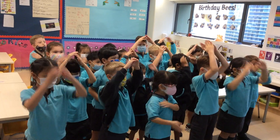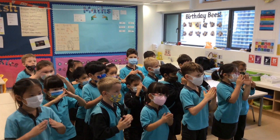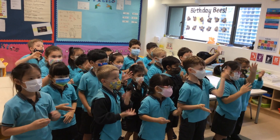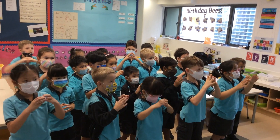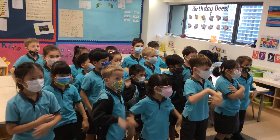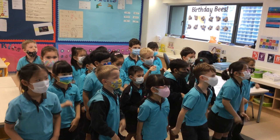The frost dragon lives in China, in the lowly mountains and valleys. Within the mountains, the frost dragon lays its eggs in a cave. Here, the frost dragon protects its eggs within a mound of snow.